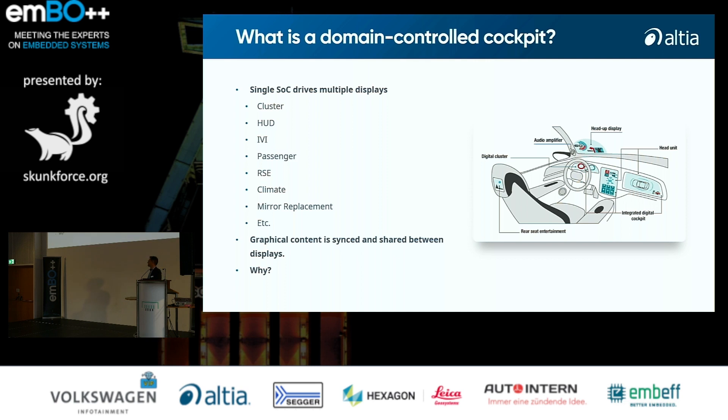The basic concept of a domain-controlled cockpit is that you will now have one single SOC — system-on-chip — that is able to control multiple displays, such as a cluster or a head-up display, the head unit containing the IVI, passenger displays, rear seat entertainment, and so on. Even optical mirrors are replaced by cameras these days, which requires another set of displays inside the car. We also have to take care that content might be shared and synchronized between the different displays.